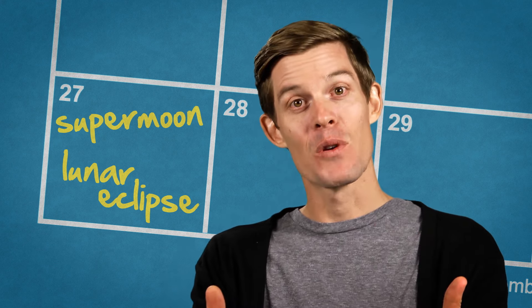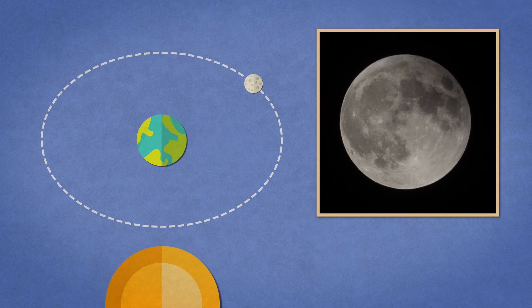September 27th, 2015 marked the rare occasion where a supermoon and a lunar eclipse happen simultaneously — a coincidence that won't occur again until 2033. Did you miss it? We've got you covered.